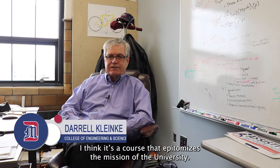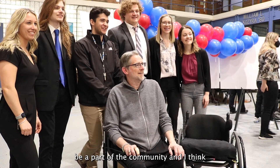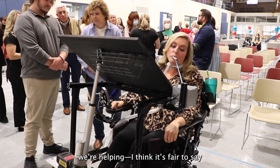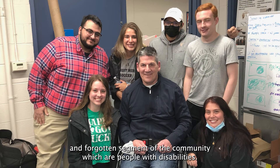I think it's a course that really epitomizes the mission of the university. We're supposed to be here helping the community, being part of the community, and I think we're helping — I think it's fair to say — a forgotten segment of the community, which are people with disabilities.